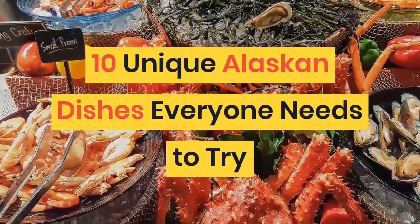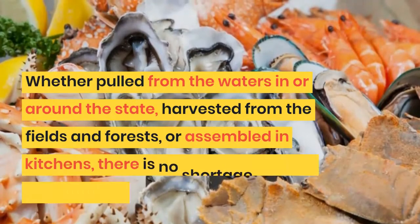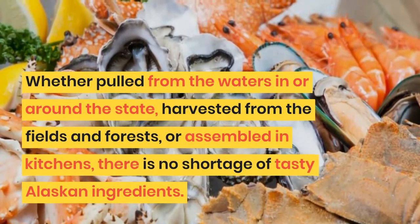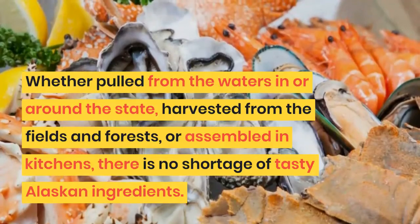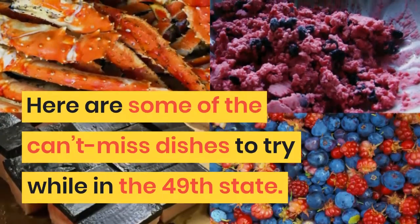10 Unique Alaskan Dishes Everyone Needs to Try. Whether pulled from the waters in or around the state, harvested from the fields and forests, or assembled in kitchens, there is no shortage of tasty Alaskan ingredients. Here are some of the can't-miss dishes to try while in the 49th state.